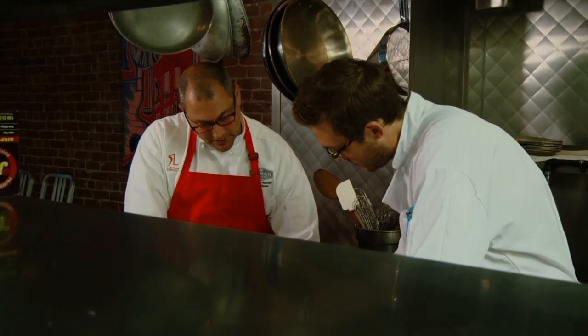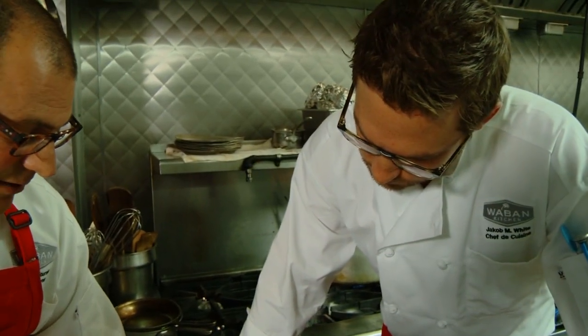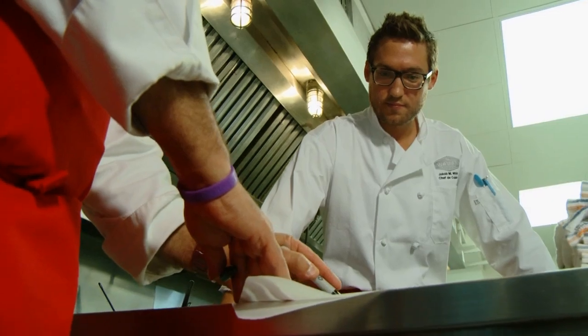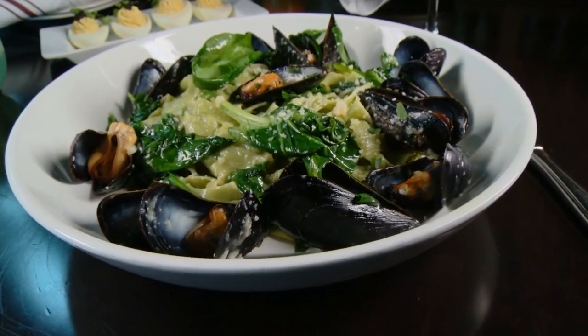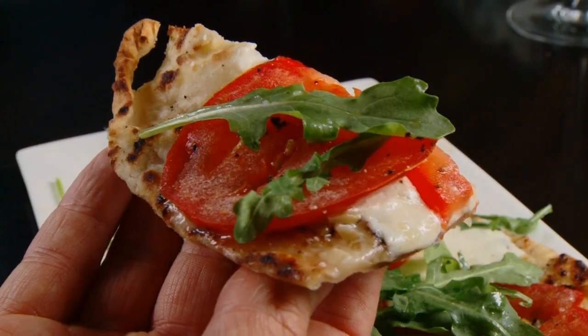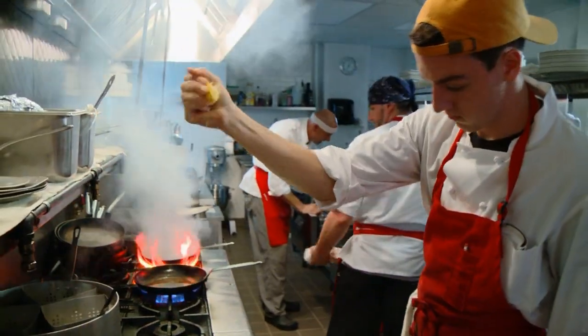Coming up with each dish in this ever-changing menu was quite a process. Jacob, my chef de cuisine, and I sit down and do sketches and plan out plates to make sure that we visualize with the cooks how we're going to be presenting things. So whether you're getting a fresh plate of homemade pasta tossed in a white wine garlic sauce with fresh local mussels, or having something as simple as a flatbread, you can be sure plenty of thought and care went into the creation.